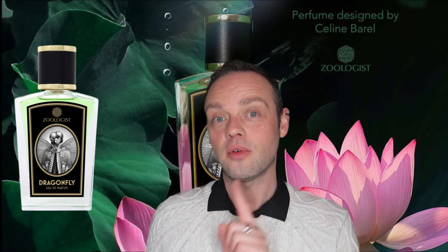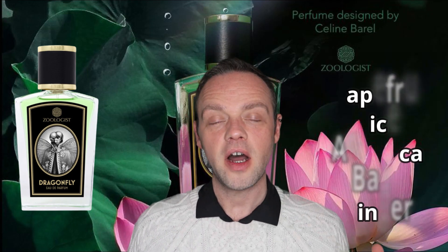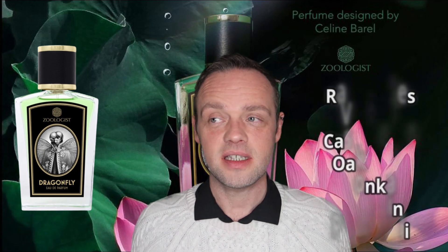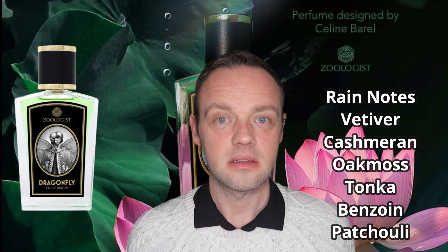This one has given me more trouble than Sloth did, and if you saw my Sloth review you will know. The top notes are grapefruit, rice, angelica, basil, and ginger. The heart has five flowers: geranium, lily — actually water lily specifically — sandback jasmine, rose, and mimosa, along with orris root and violet leaf. The base notes are rain notes, since this is themed on an aquatic environment, plus vetiver, cashmere, oak moss, tonka bean, benzoin, and patchouli.